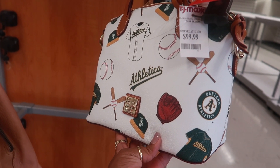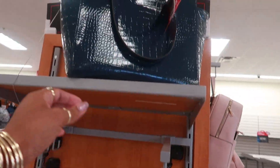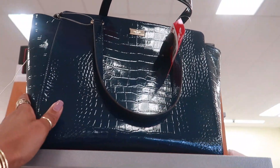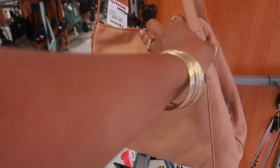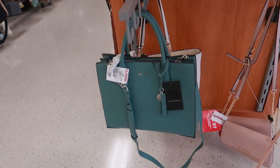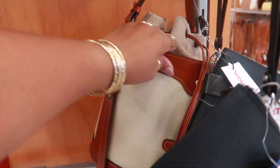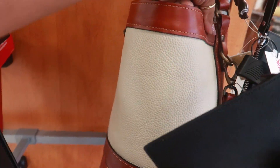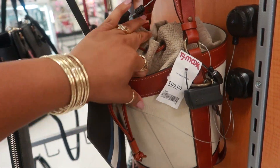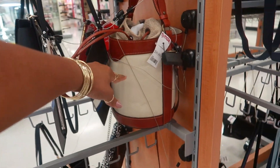This Dooney and Burke is $99. That's kind of cute, I like the handle on that. This big Kate Spade is $150. American leather, $60. That pretty Nine West is $29. What is this? Why do I feel like that's Dooney and Burke? That's $99. But I don't see a tag on it, so I'm not too sure.